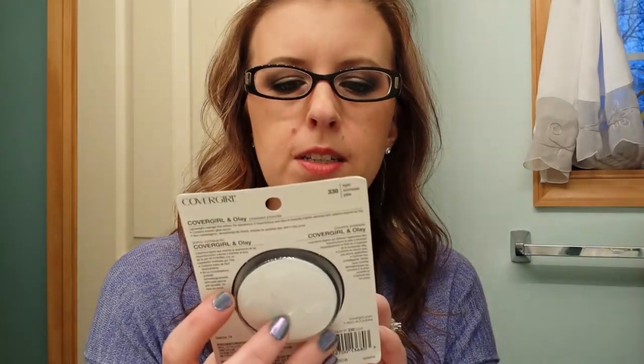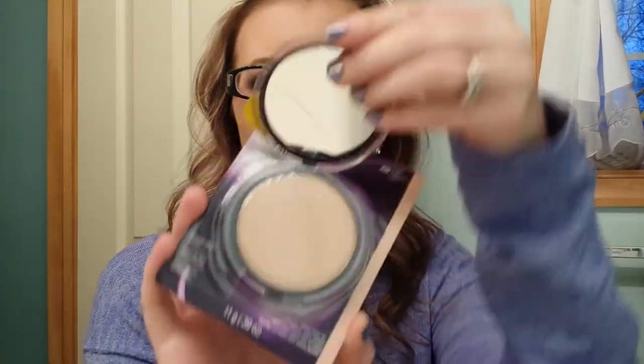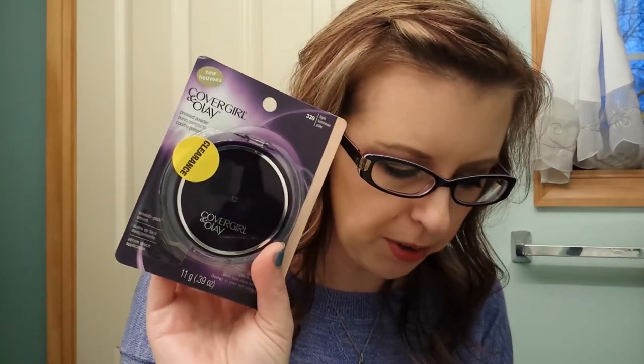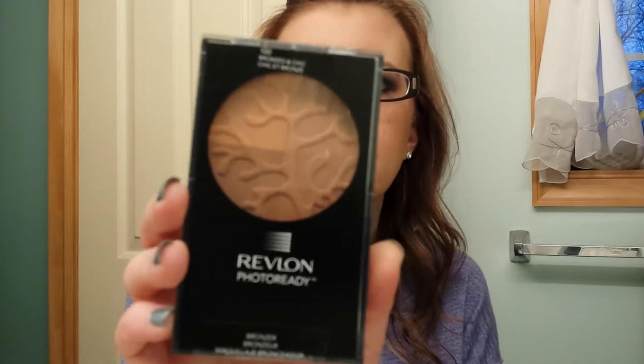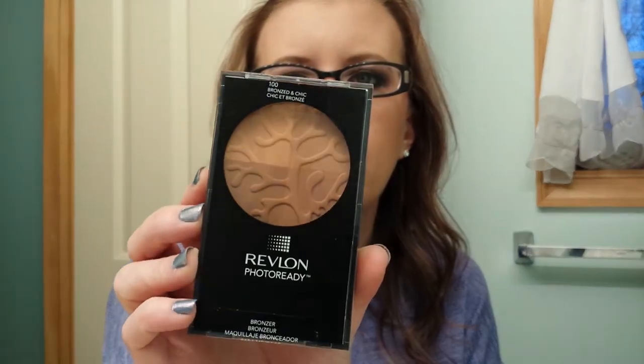Then I found the CoverGirl LA pressed powder in light, which was on clearance — not sure if they're discontinuing it, but my friend Deanna always raves about it so I picked it up to try. It was regular $1.49 and I got it for $3.57. Then I picked up the Revlon Photo Ready Bronzer in Bronzed and Chic, which was regular $12.99 and I got it for $3.24 — a really good deal.